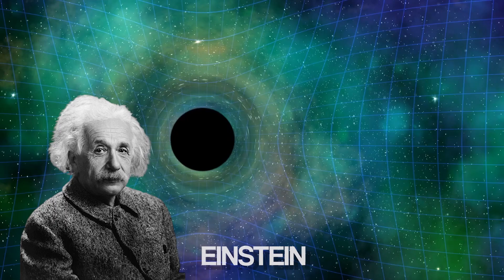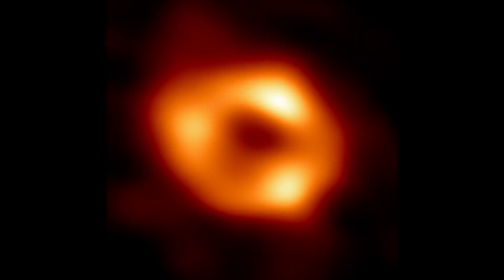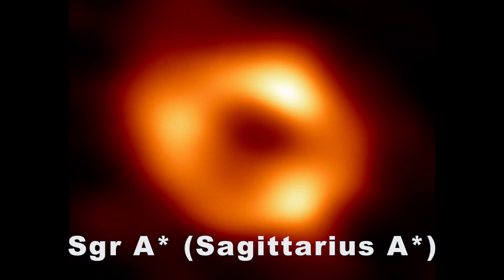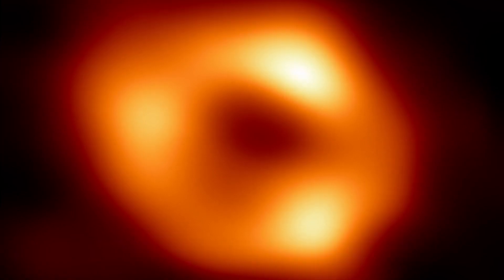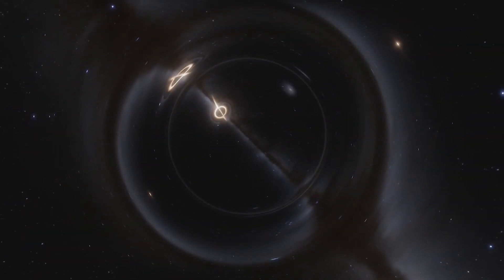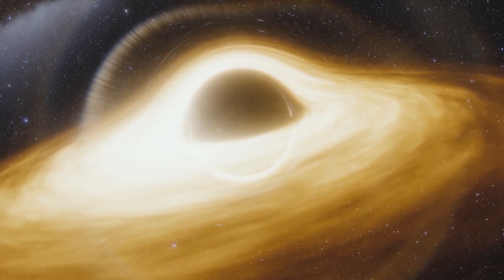Einstein's theory of general relativity proves accurate again. Located in the constellation Sagittarius A, the supermassive black hole is 4 million times the size of our Sun. It has been named Sag A*, and scientists had previously seen stars orbiting around something invisible, compact, and very massive at the center of the Milky Way.